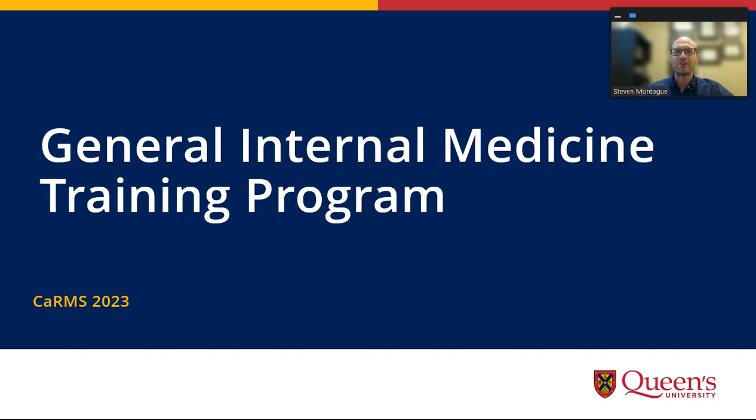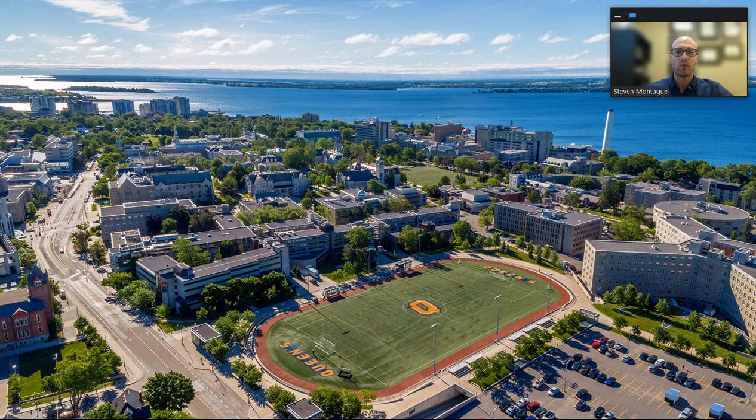Hello, I am Steven Montague, the Program Director for the Queen's General Internal Medicine Subspecialty Training Program, and I wanted to take a few minutes to tell you what our program has to offer. With virtual interviews now being the norm, you won't be able to see our lovely city or Queen's campus pictured behind me with Kingston General Hospital here on Lake Ontario, so I will try my best to give you a glimpse of what training and life is like here.